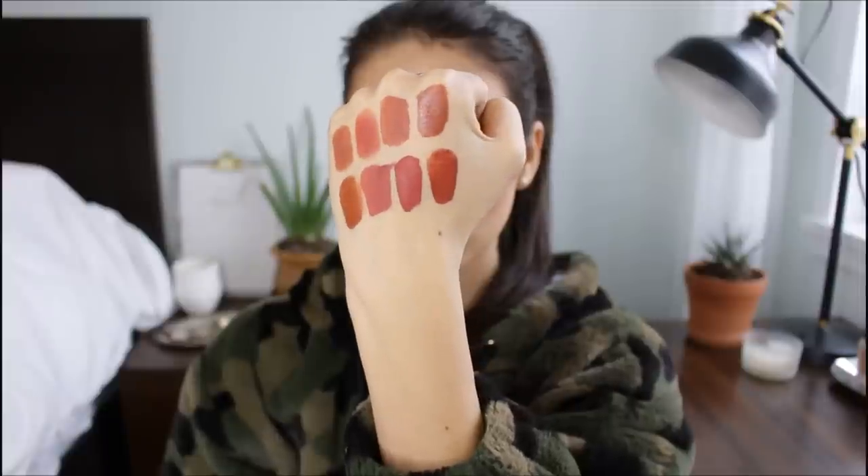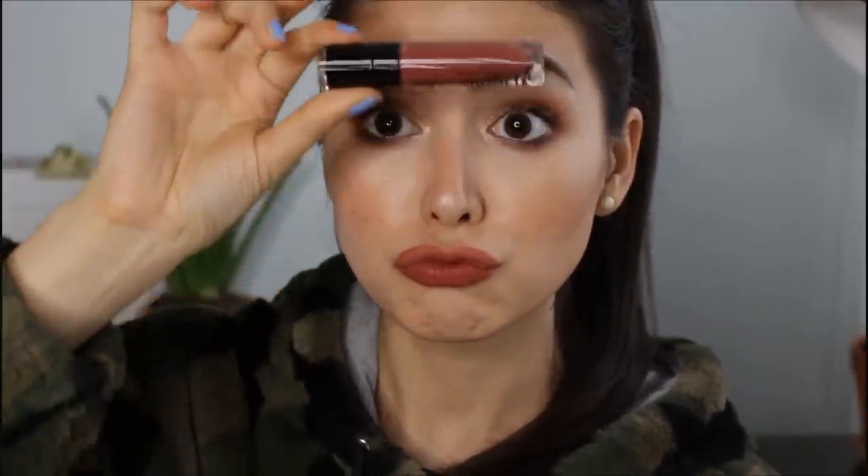This one is the Wet n Wild Megalast Liquid Catsuit liquid lipstick in the shade Give Me Mocha. It has more hints of brown than the other shades, but I still think it fits because it has those terracotta undertones. I don't love the formula — I find it streaky both on swatch and on the lips, and the pigmentation isn't great, plus it doesn't last on me at all. But I love this color so much that I kind of make do.